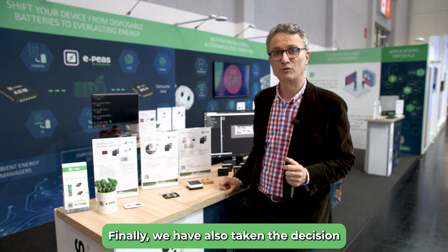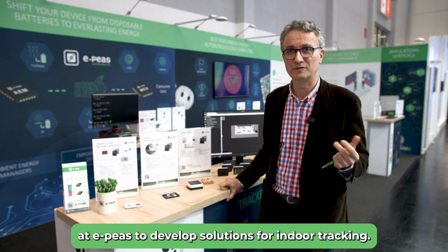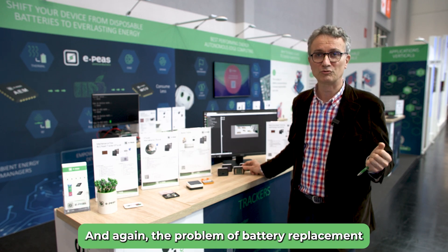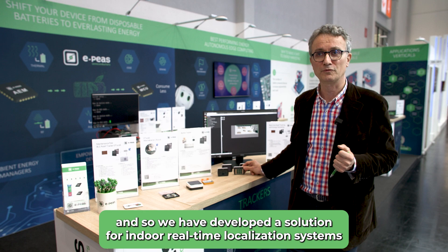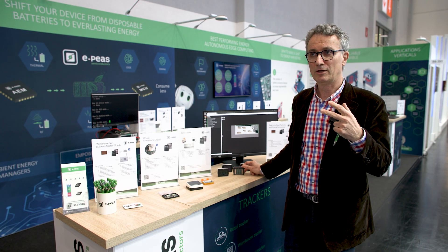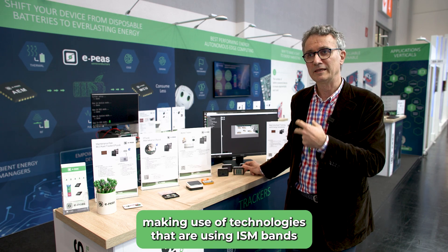Finally, we have also taken the decision at EPIS to develop solutions for indoor tracking. And again, the problem of battery replacement has been flagged. So we have developed solutions for indoor real-time localization systems, making use of technologies that use an ISM band.